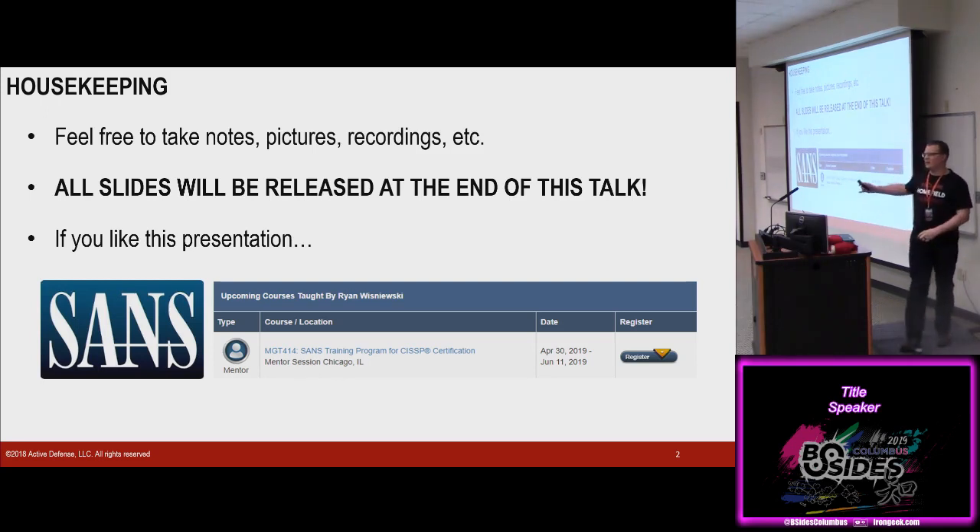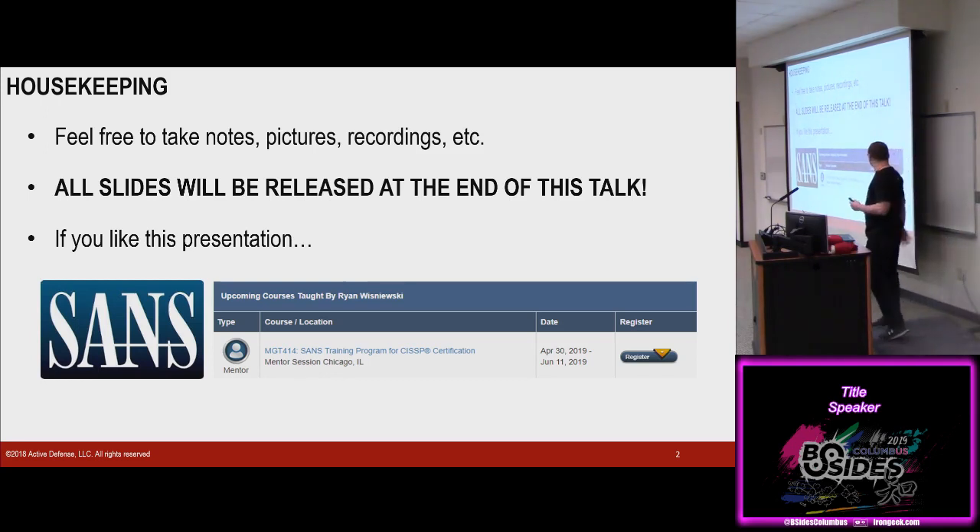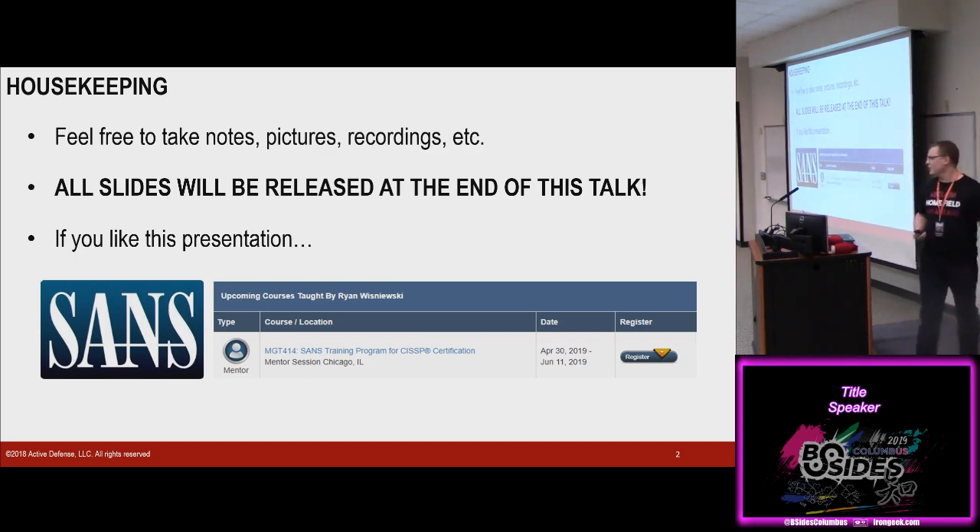If you like this presentation, I also do teach at SANS. SANS is probably one of the best security institutions to go get your training and your certificates. I've got a class running in Chicago. If you want me to come out here, reach out to me, reach out to SANS, request me. I'm sure we can make something work.